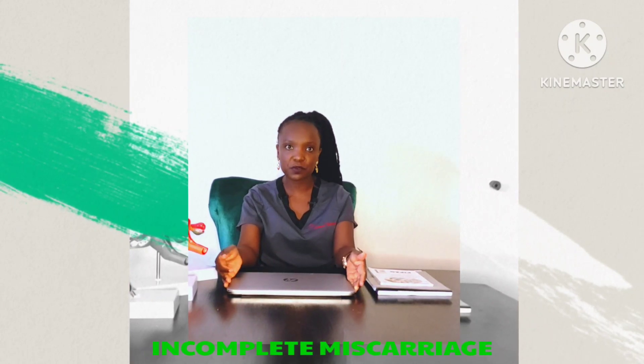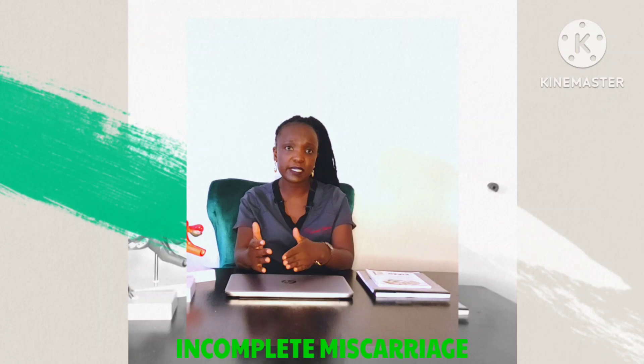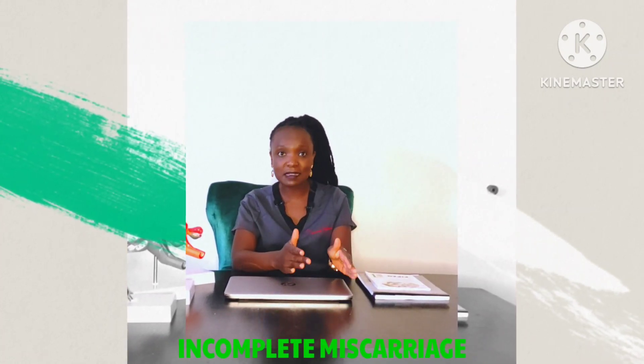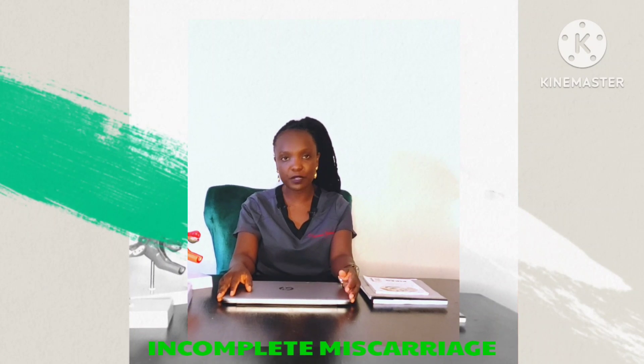Hello guys, how are you and welcome to my YouTube channel. I am really glad and excited to have you on board today. On our series on miscarriage, we talk about the kind of miscarriage whereby parts of the product of conception actually come out and then part of it remains in your womb — what we refer to as an incomplete miscarriage. Karibu sana.